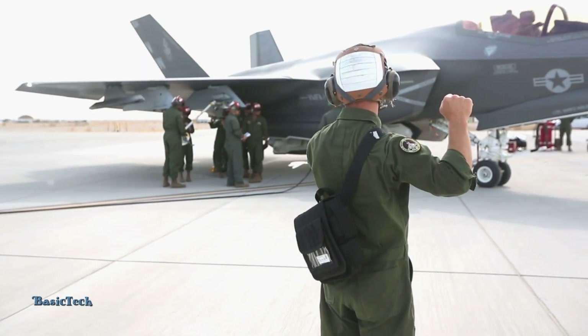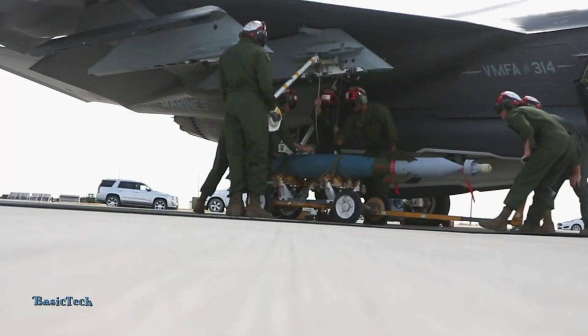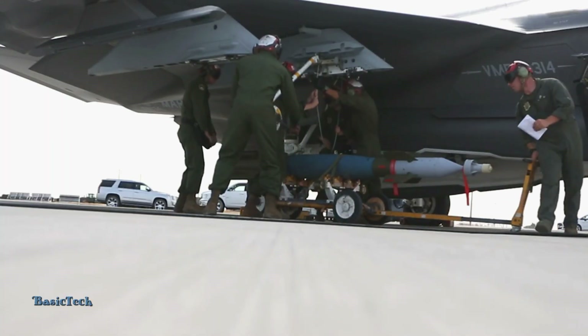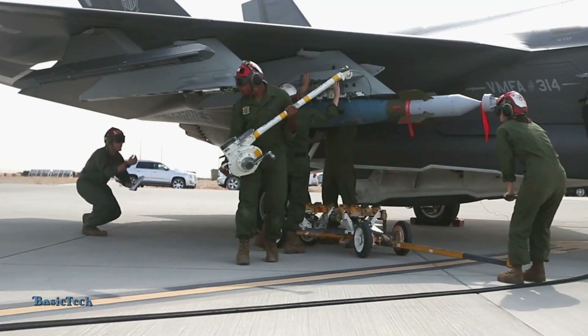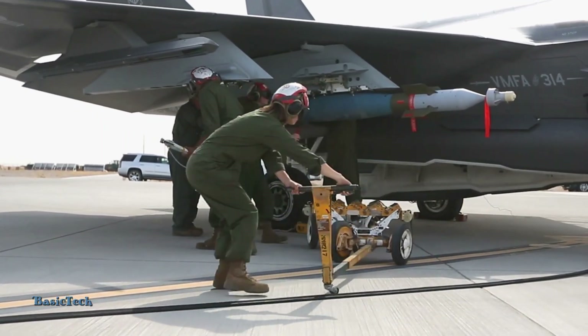The missiles developed for the F-35 Lightning II, an advanced fifth-generation fighter aircraft, are designed to significantly increase its air and ground attack capabilities. These missiles utilize advanced technology and systems integration that optimizes the F-35's combat performance in a variety of mission scenarios, from air defense to precision strikes.